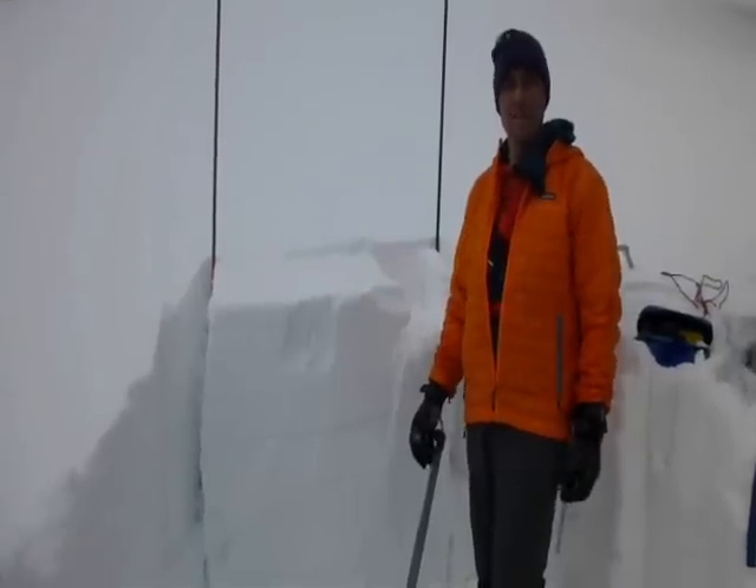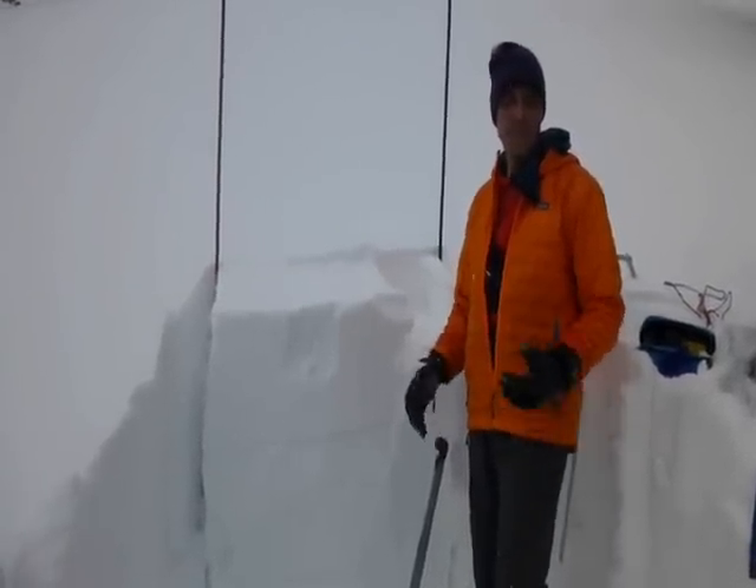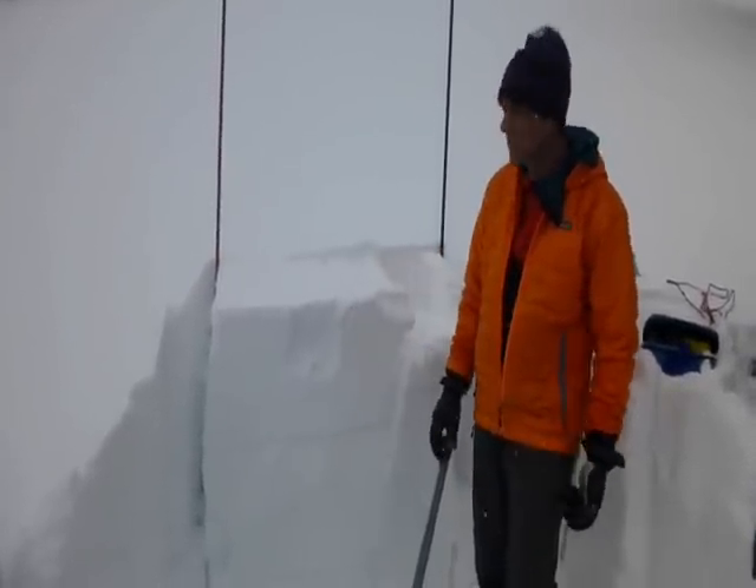I'm here at Hebgen Lake on a southeast facing slope, and last night we got about 0.8 inches of snow water equivalency, so about 6 to 8 inches of new snow.